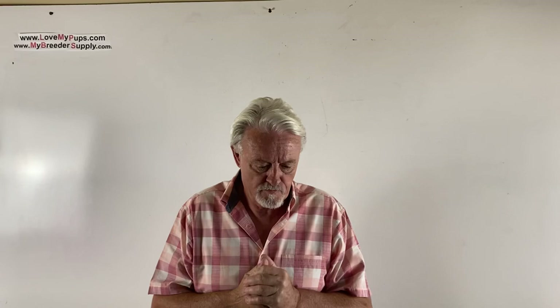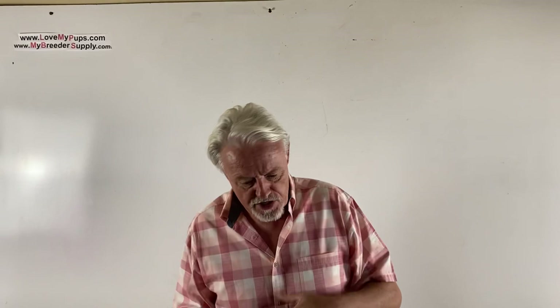Hey buddy, James with Love My Pups. This is a British supply video generally about nutrition, and more specifically about puppy nutrition. People ask me what we feed our puppies, when we feed them, and when we make changes — so let's go over the various different things.